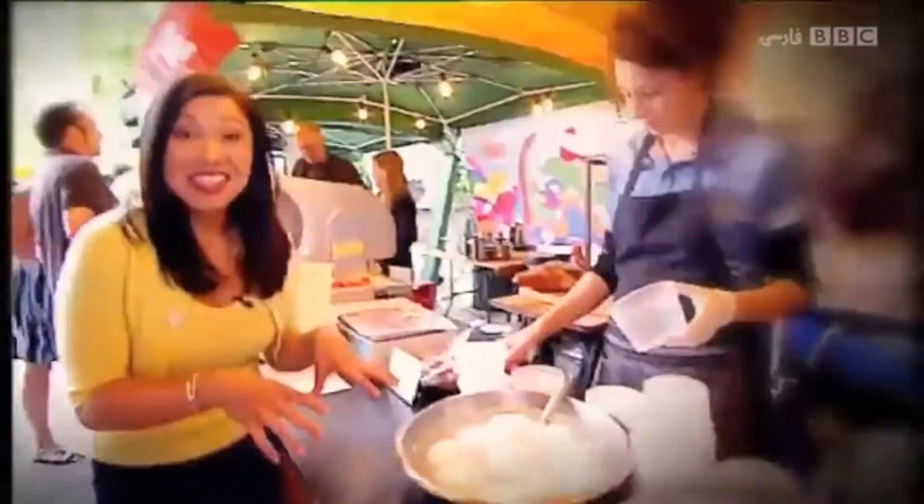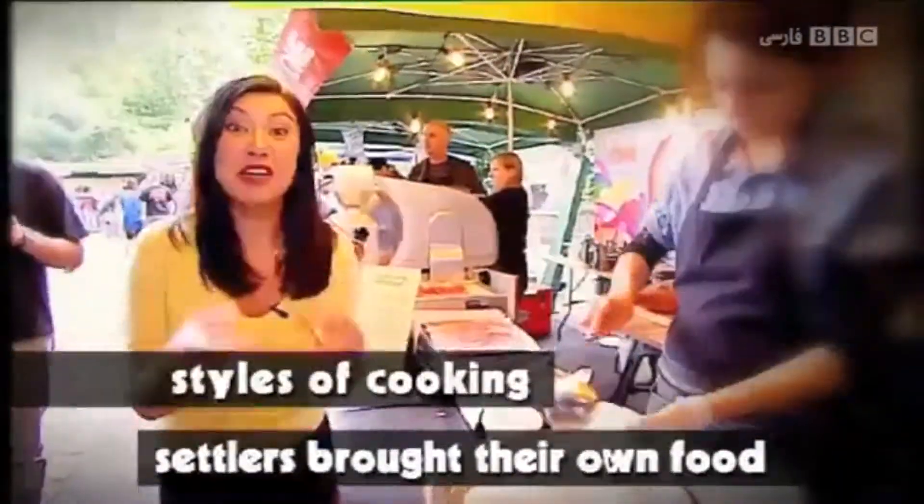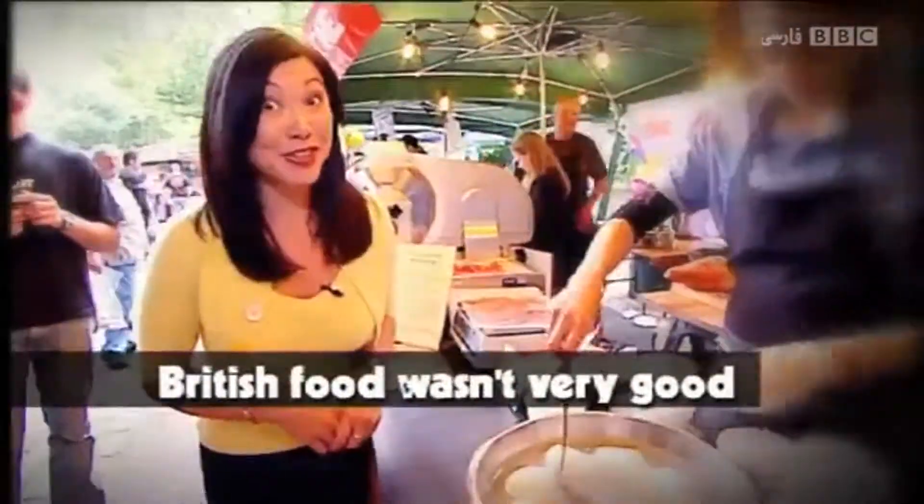This is Italian cheese. Each group of settlers brought their own food and styles of cooking, and people here embraced the exciting new flavours — maybe because British food wasn't very good.